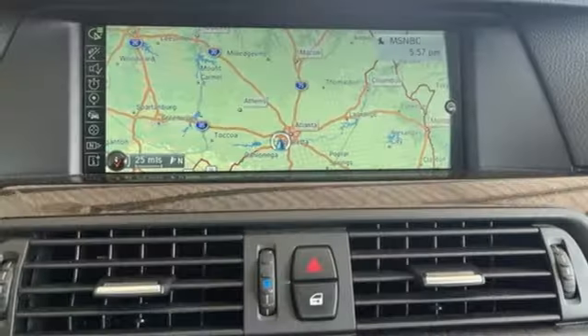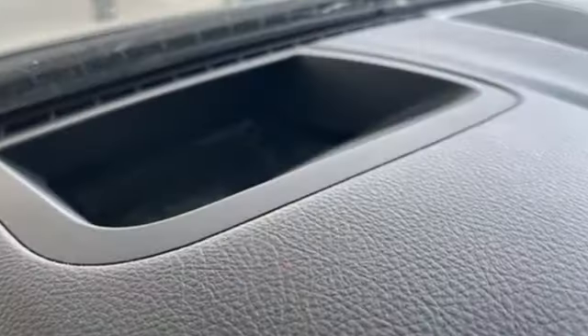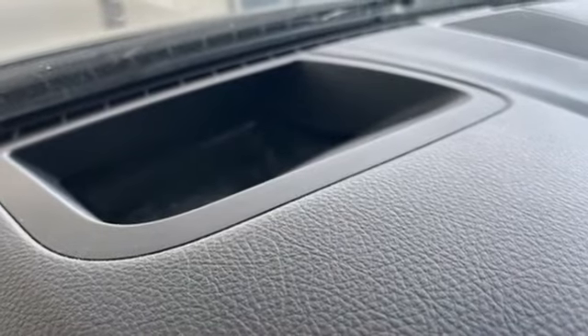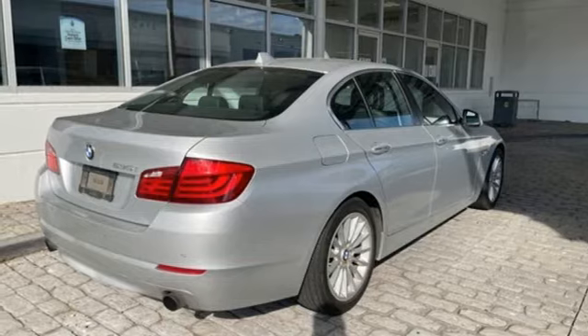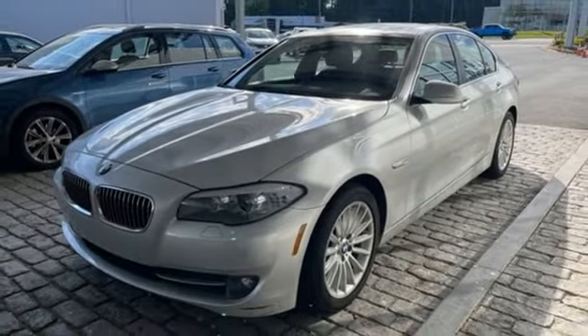Bluetooth wireless audio streaming, dual zone climate control, refrigerated box located in the console, express open and closed sliding and tilting sunroof, manual transmission, rear wheel drive, and external memory control.